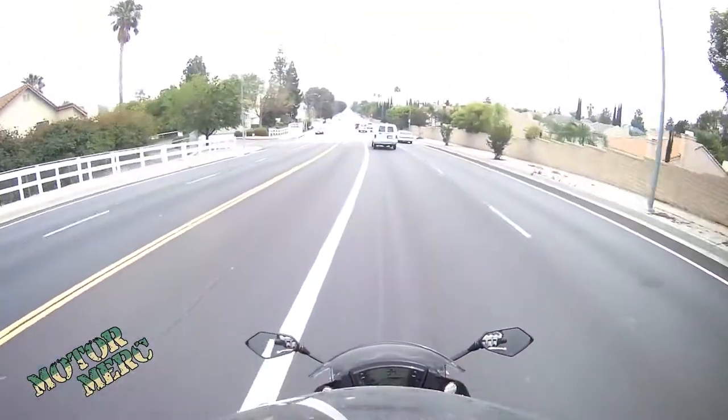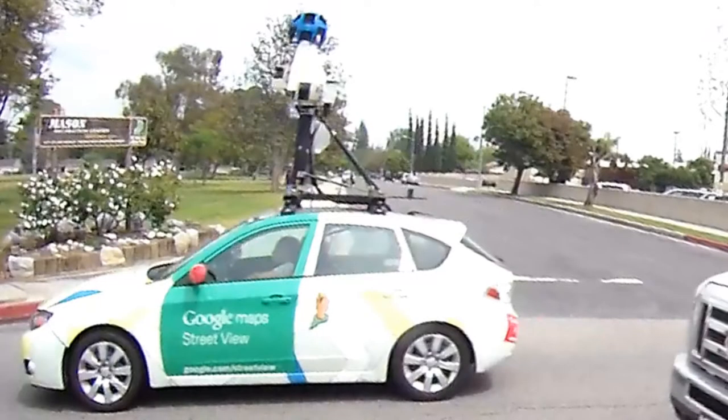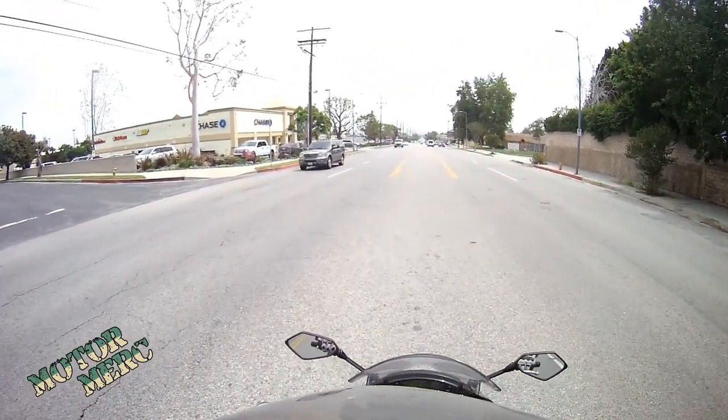I was wondering why everybody was braking — what is that? Oh shoot, I'm going to be on Street View. Motor Merc on Street View!